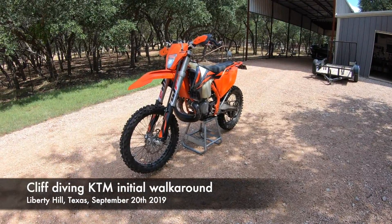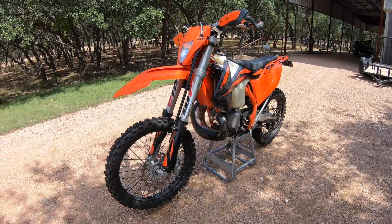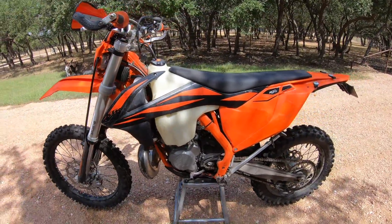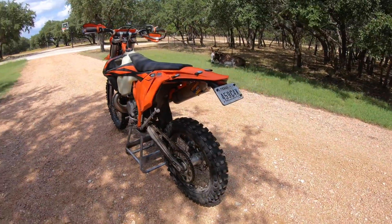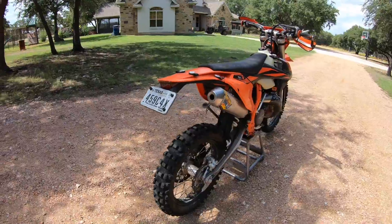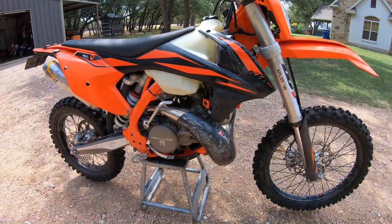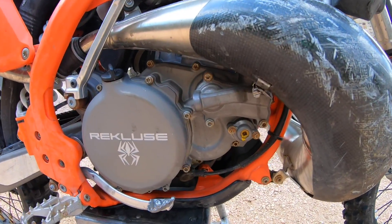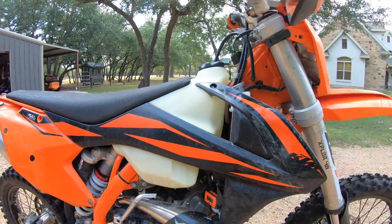The bike is back in Texas. I have yet to touch anything on it — I've put it on the stand and haven't wiped it. This is the exact condition I received it in. As you guys know, this thing spent a lot of time in the water and went down a 70-foot cliff. It looks in remarkable shape — nothing crazily bent. Even the exhaust and pipe guard really look to have done their job. There's certainly some scrapes and some rust on the bolts, but on the surface this thing looks really good.